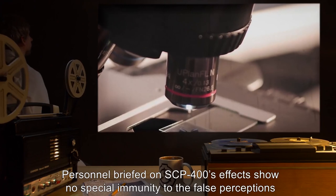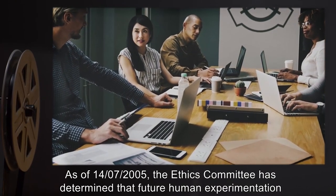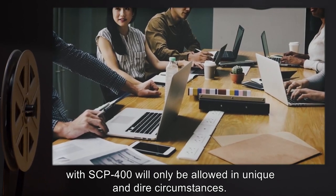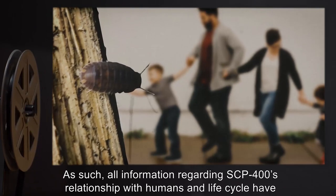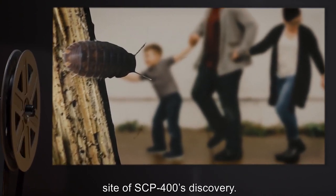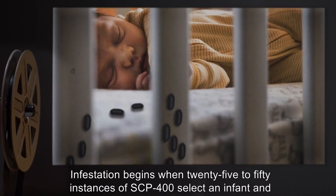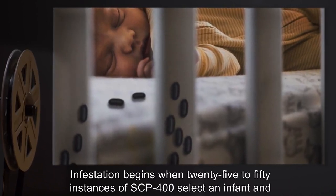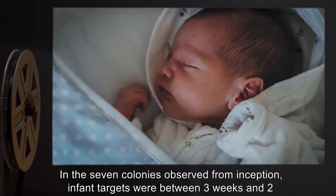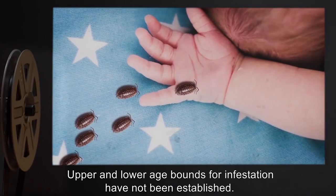Personnel briefed on SCP-400's effects show no special immunity to the false perceptions created by the anomaly. As of 14-07-2005, the Ethics Committee has determined that future human experimentation with SCP-400 will only be allowed in unique and dire circumstances. As such, all information regarding SCP-400's relationship with humans and life cycle have been compiled from extensive surveillance and interviews conducted at the site of SCP-400's discovery. Conclusions are based on an observational period from August 2003 through July 2005. Infestation begins when 25 to 50 instances of SCP-400 select an infant and access its crib. Precise criteria for this selection is unknown. In the seven colonies observed from inception, infant targets were between three weeks and two months of age.